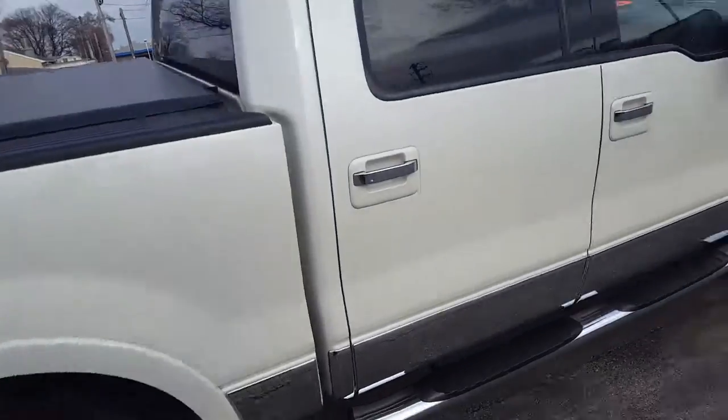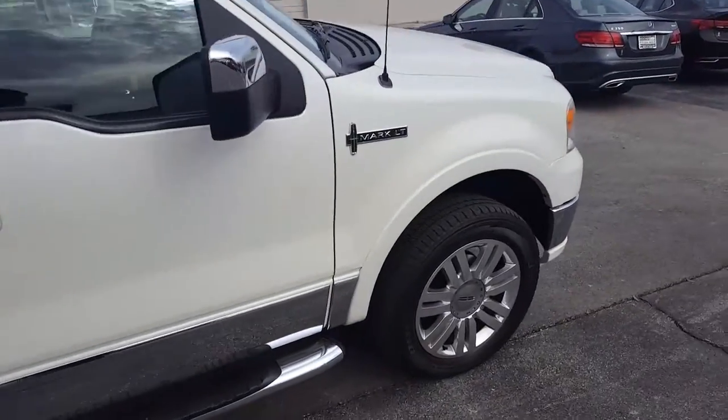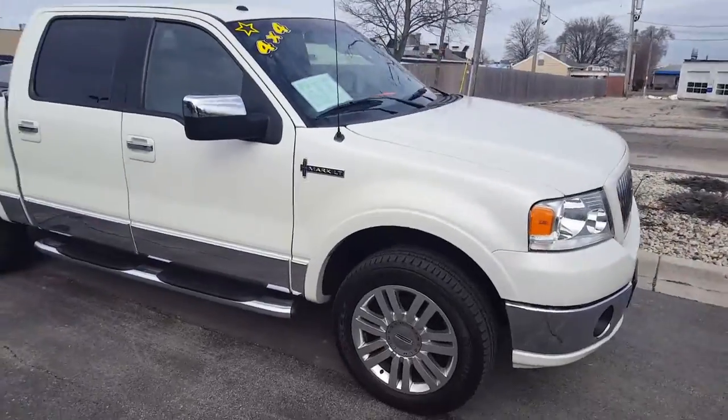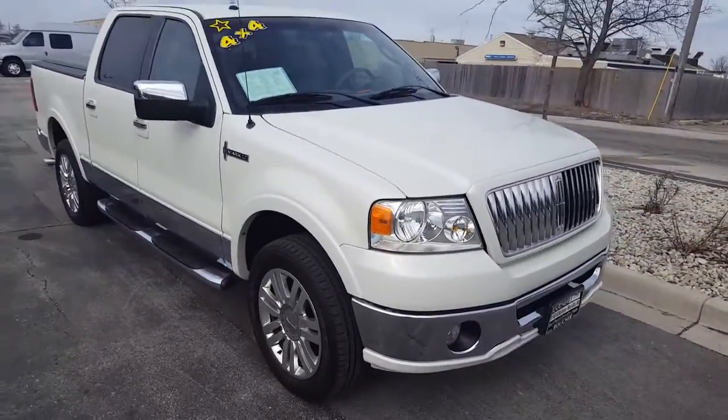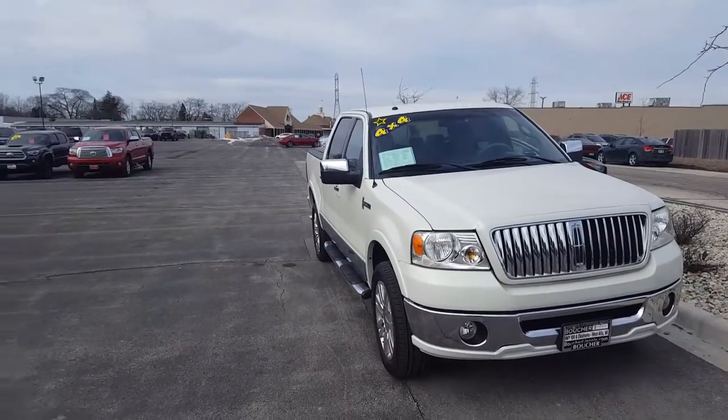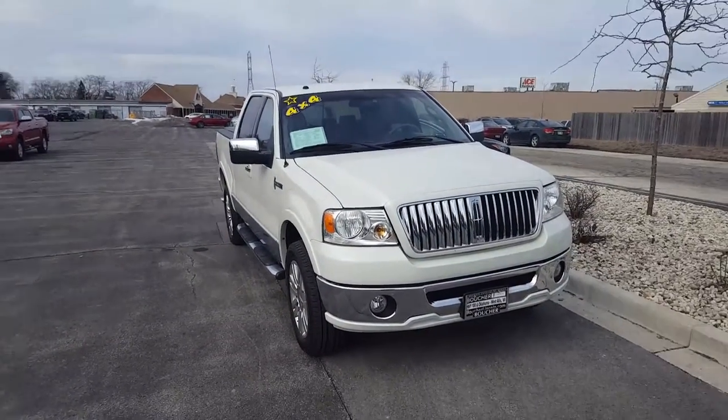As you can see, it's a very nice truck. For more information or to schedule your test drive of this beautiful Lincoln Mark LT, give me Nick a call at Gorbache: 414-327-6000.